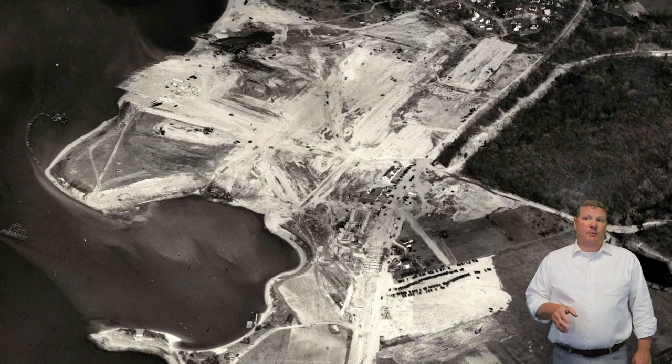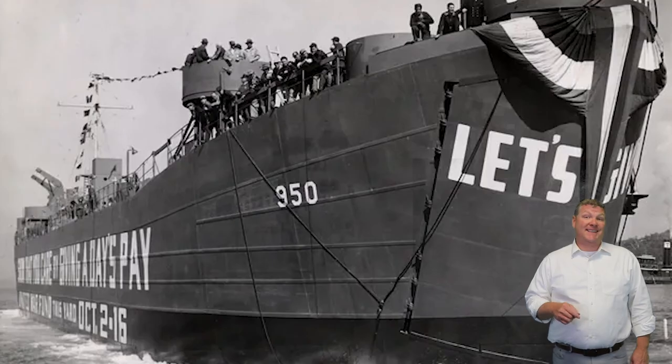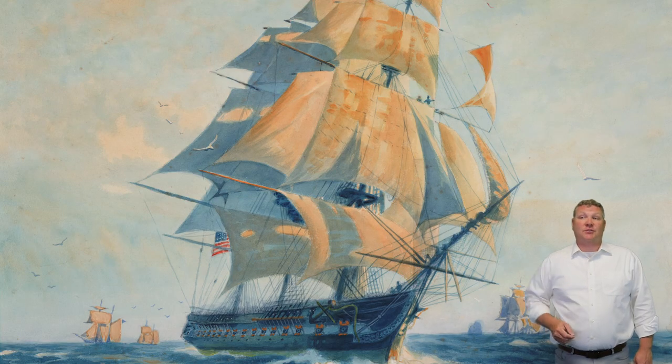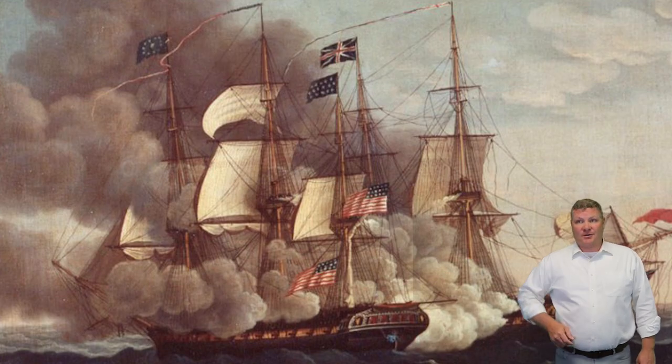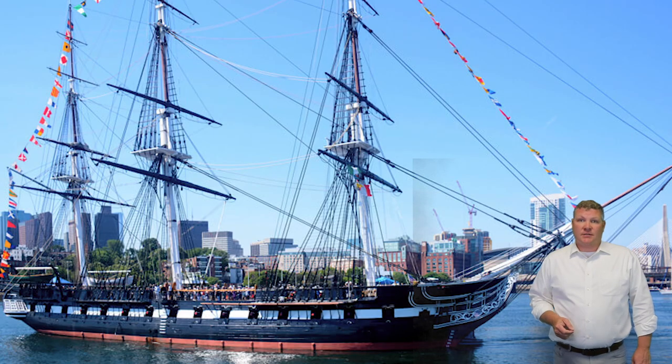You may be surprised to know that the Shipyard used to be, well, a shipyard. In the 18th and 19th centuries, the Hingham Shipyard was renowned, building many notable vessels — including probably the most notable of all, the USS Constitution, known as Old Ironsides, which is the oldest American warship and is currently docked in Charlestown.